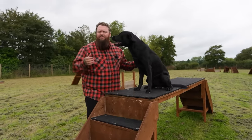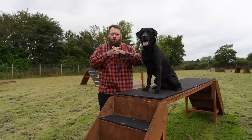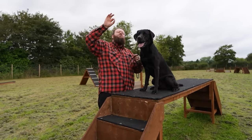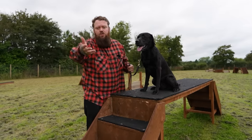Then you start bringing in the command as you're luring the behavior. You can then start to phase out the lure, because the dog has conditioned the command to the luring of the behavior that has now been marked and reinforced, so they know exactly what it is you want. And just like that, you can teach your dog to sit and most any other piece of obedience you want to teach them.